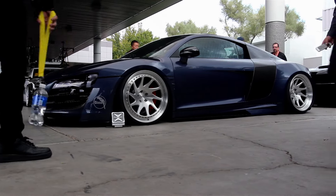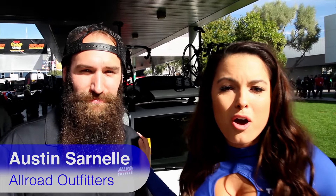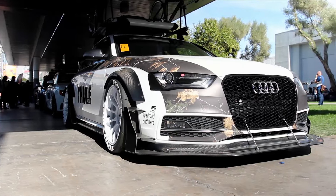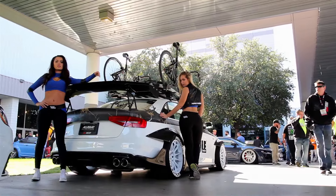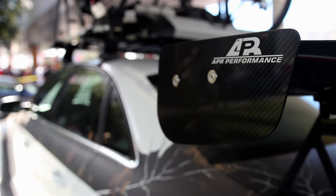Hey everybody, I'm Constance Nunez, and I'm here with my good friend Austin from Allroad Outfitters, and he's going to tell us about these beautiful cars that he brought here to the show. So this year, we built a 2013 Audi S4 wide body. It was actually here last year with Toyo tires, and we had the awesome opportunity to bring it back this year.